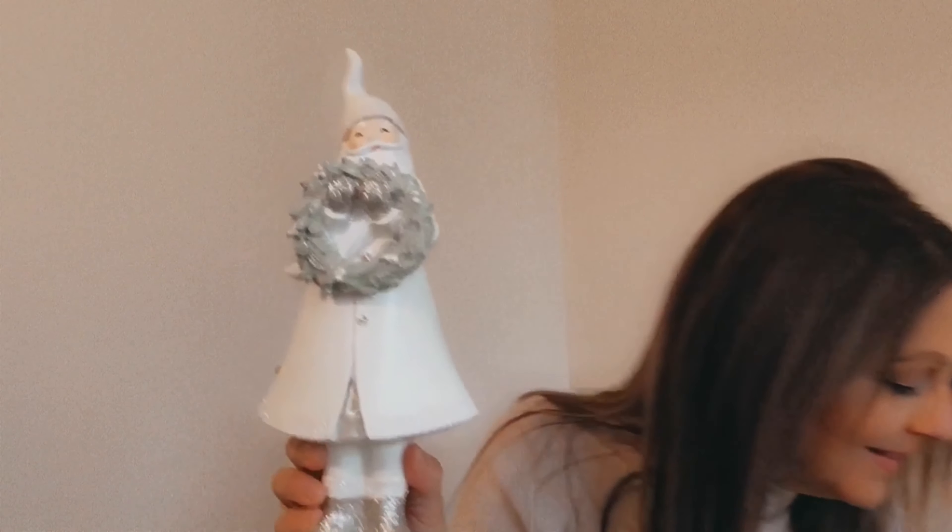I love going to HomeSense this time of year — there's so many Christmas things. Recently I went and picked up a couple of these Santa Clauses. Aren't they beautiful? I couldn't just grab one, I had to get both. They're so cute — white with this minty green color and sparkle.